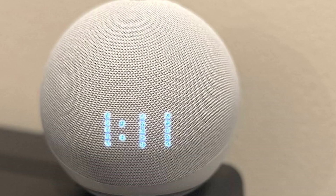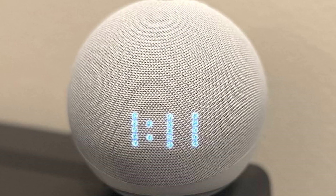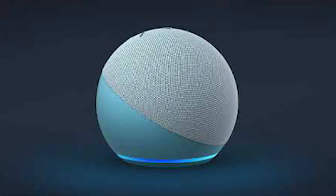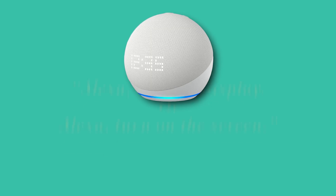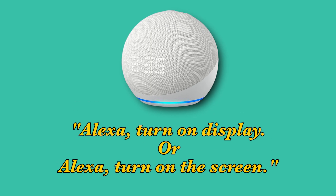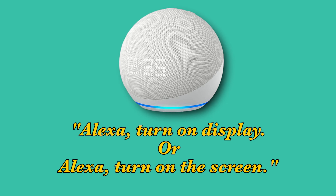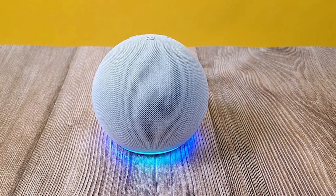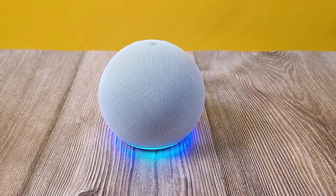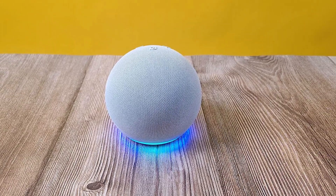The first thing to check is whether the LED clock display is turned off. Many people don't realize that you can control it with a simple voice command. Just say, 'Alexa, turn on display,' or 'Alexa, turn on the screen.' If the display turns on, then the problem is solved. If nothing happens, don't worry — I'll walk you through more fixes to get it working.